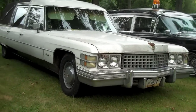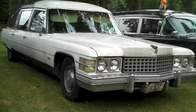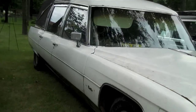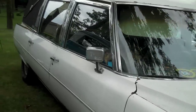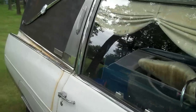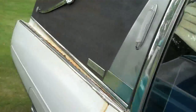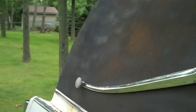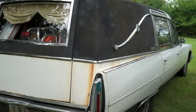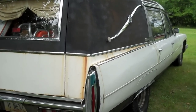Scott brought his '74 Miller Meteor today. The Adams family brought a really nice Miller Meteor too, but unfortunately they already left before I was able to get the video camera out. So you'll just have to look at a few other Miller Meteors that we have here instead.